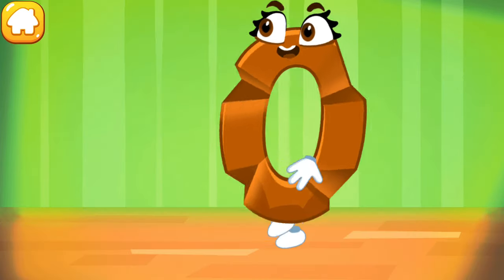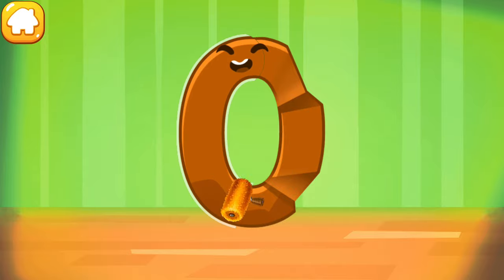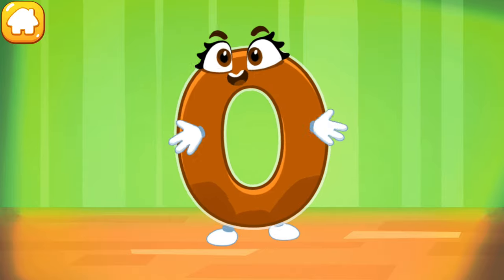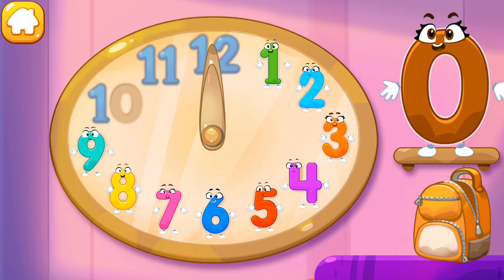The figure is crumpled! Iron the number zero! Done! Put the number zero in its place!